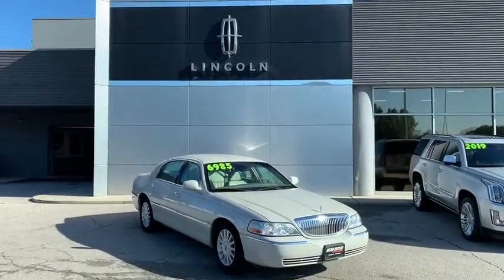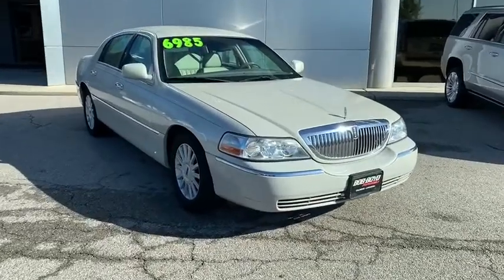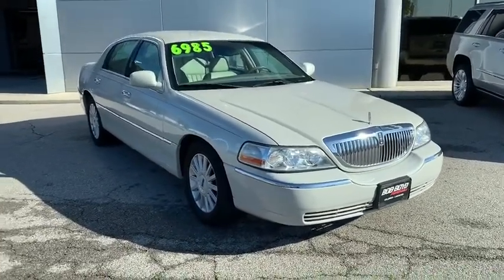Looking for the right vehicle? Check out the 2005 Lincoln Town Car. The new Lincoln Town Car is a classic, elevated to new heights.